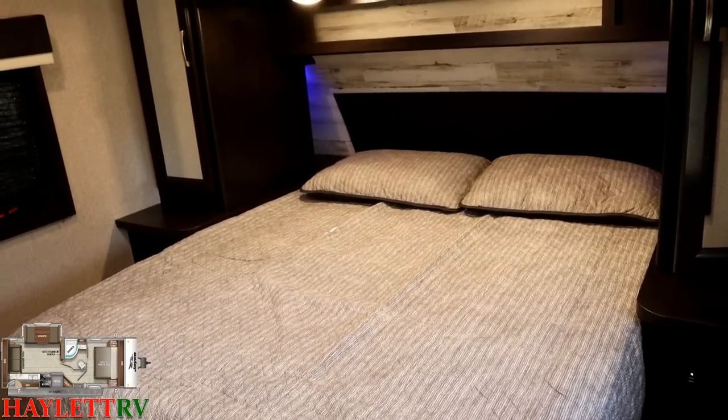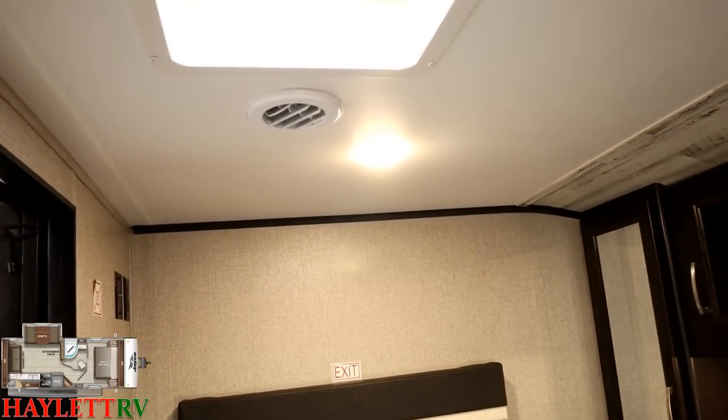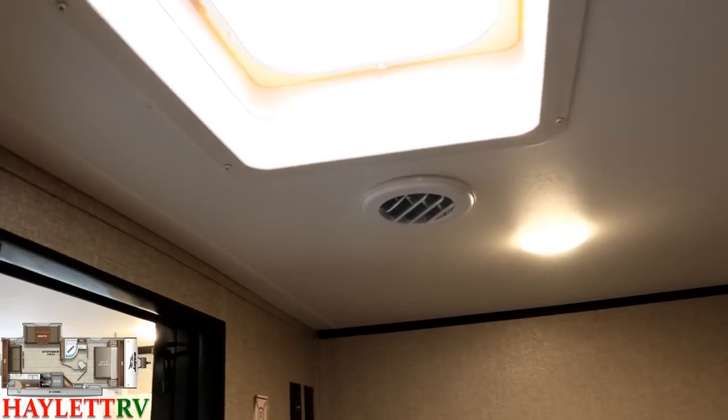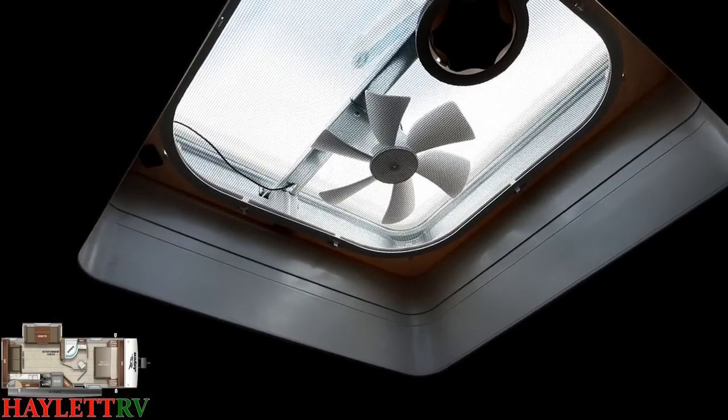A couple of things up here in the bedroom as well. First, right up top above the bed is an extra vent. I would say it would be easy to upgrade to a power vent, but Jayco already did that — it's already a power vent. Just one less thing you gotta worry about.